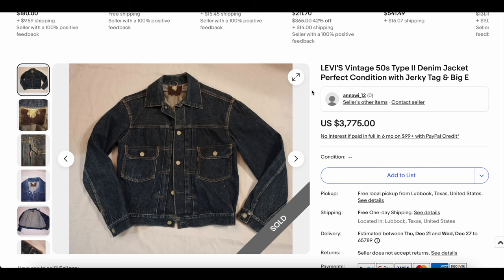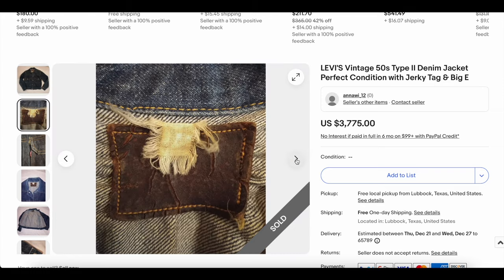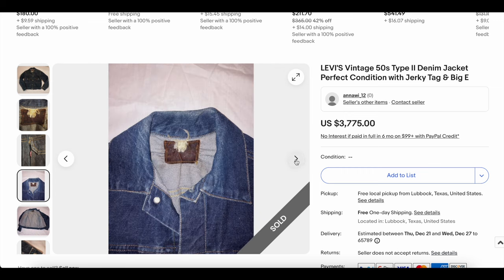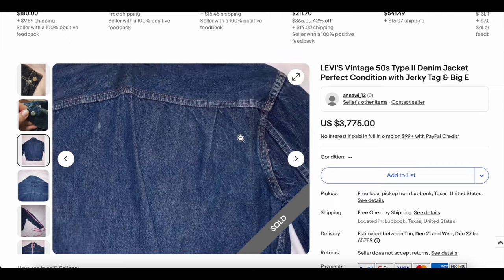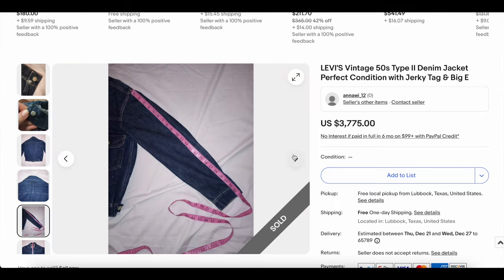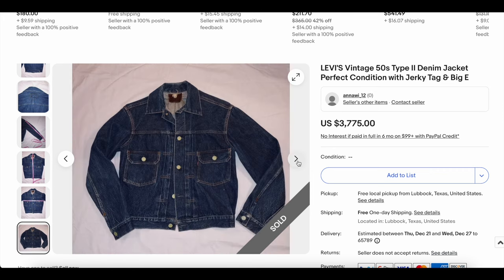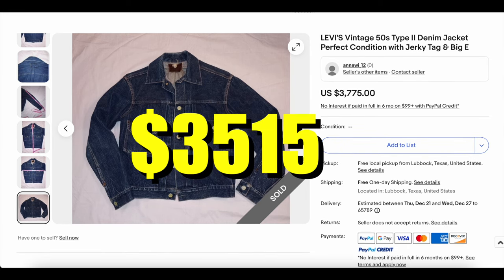Now for the annual tradition of Levi's Type 2 and Type 1 denim jackets — we're going to have a few of those here. But this one — look at this — still has the jerky tag. The pleats look like they're in fantastic condition, the color is deep. This one is an exceptionally good piece. We have seen some in this good condition but typically you don't have that jerky tag — that's pretty amazing. It might actually be more wearable without it because it won't scrunch up the neckline. We're looking at a size 40 or so. Beautiful jacket here. This one sold for $3,515.